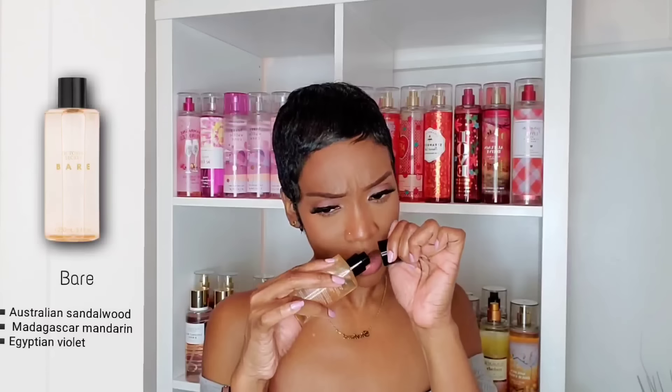According to Victoria's Secret, Bare mixes with your unique body chemistry to reveal the perfect signature scent — so it's going to smell different on everyone. Let me tell you, I do not like what it does with my skin chemistry at all. But on you it may work completely differently. Is it long-lasting? Yes, definitely. Go out and try it for yourself and see if you like it — it just does not work for me.